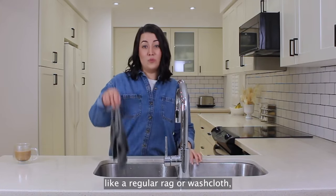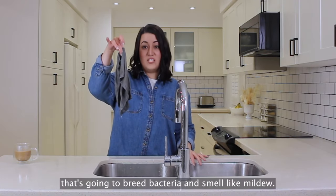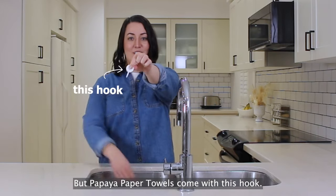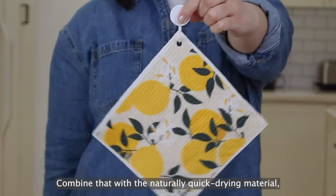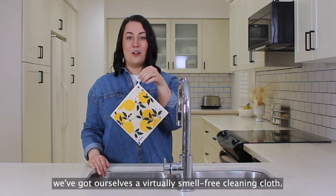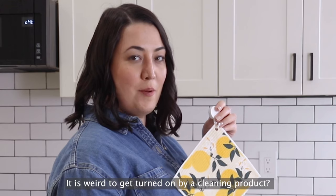If I were to leave this in the sink like a regular rag or washcloth, that's going to breed bacteria and smell like mildew. But Papaya paper towels come with this hook. Combine that with the naturally quick-drying material, and we've got ourselves a virtually smell-free cleaning cloth. Is it weird to get turned on by a cleaning product?